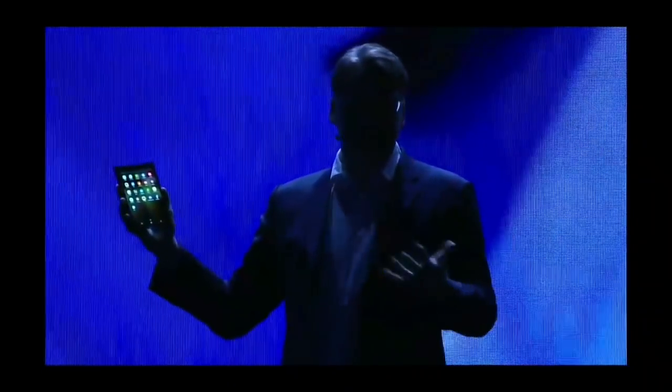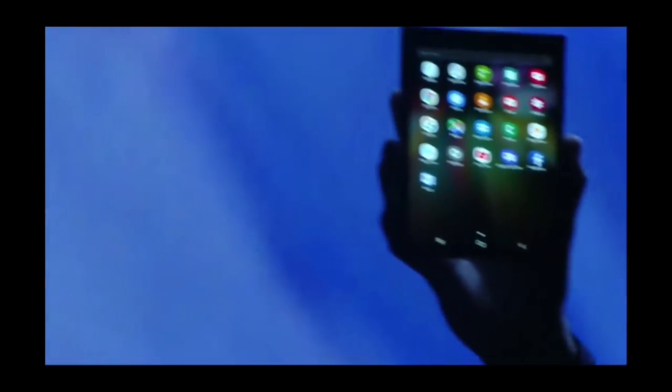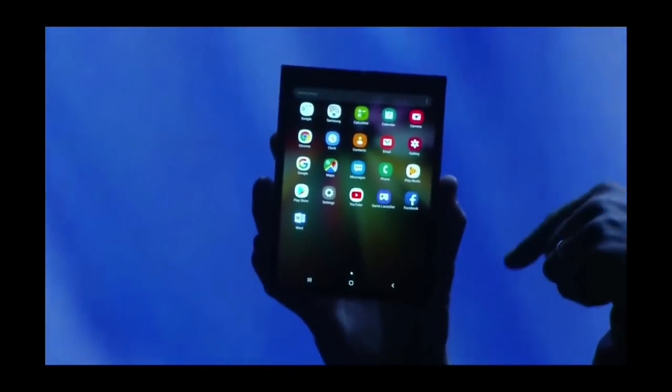Now, of course, I'd get in trouble if I showed you everything today. We've discussed the elements of the design, but trust me, there's a device inside here, and it is stunning.